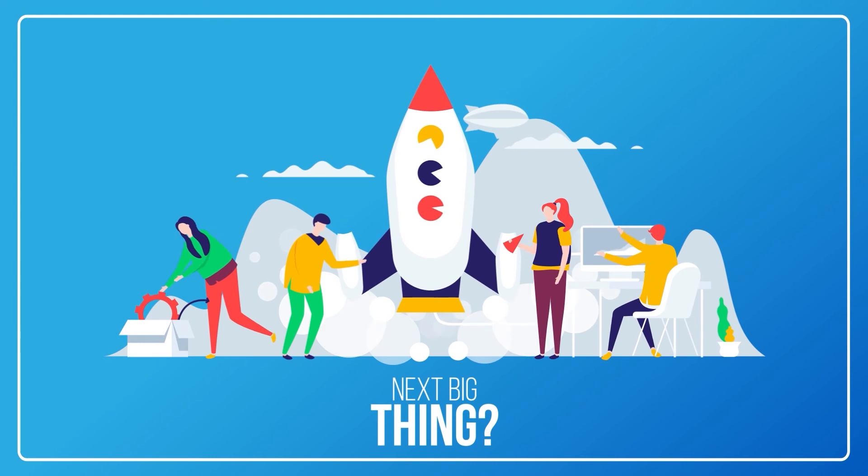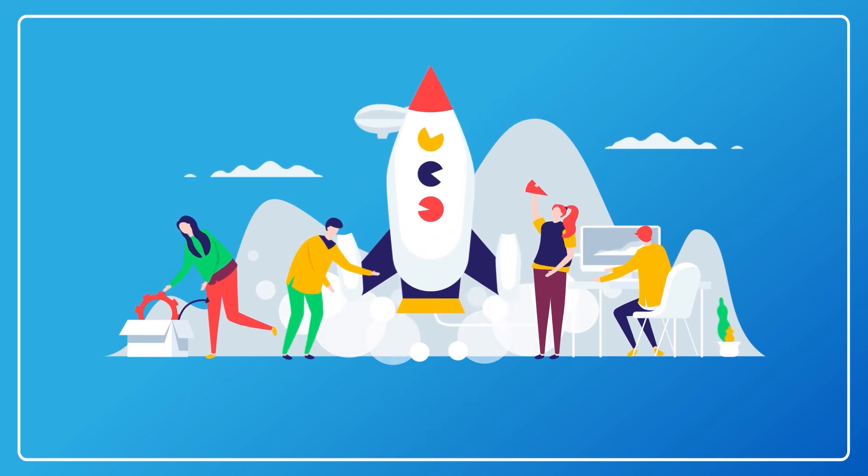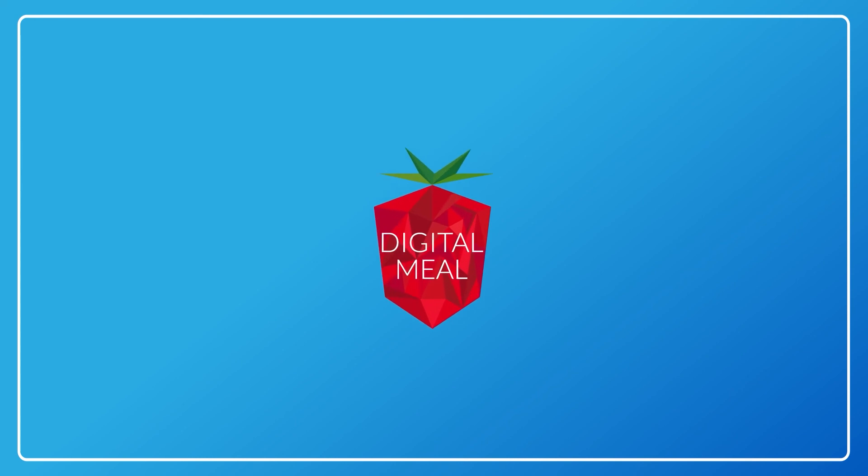Could augmented reality be the next big thing in digital marketing? As the technology to do so becomes more accessible, there's never been a better time to find out if AR can help your business.